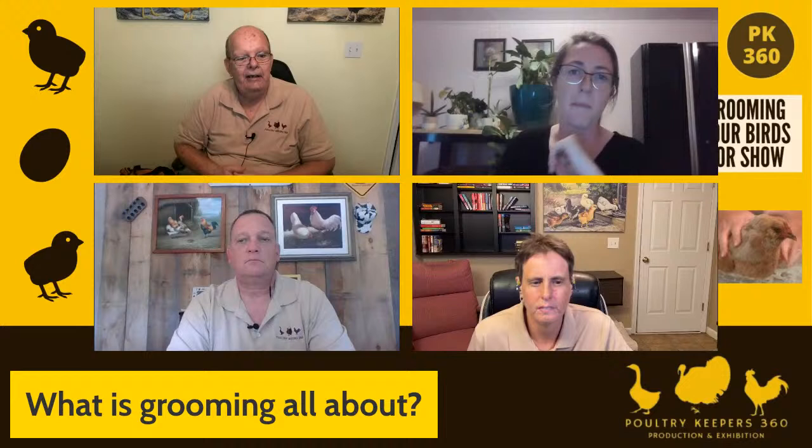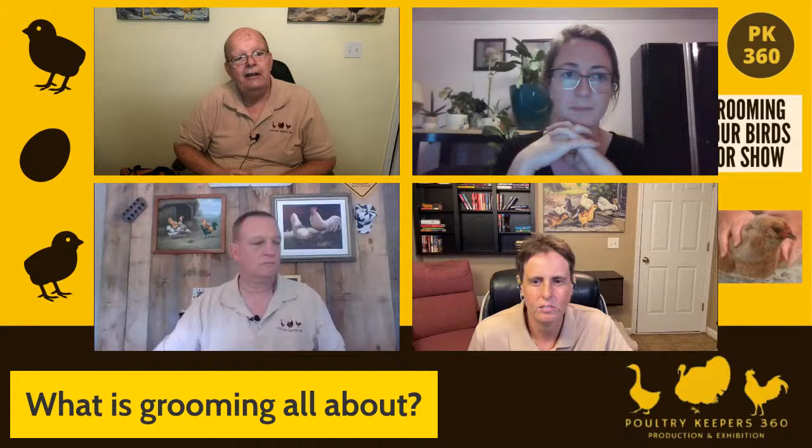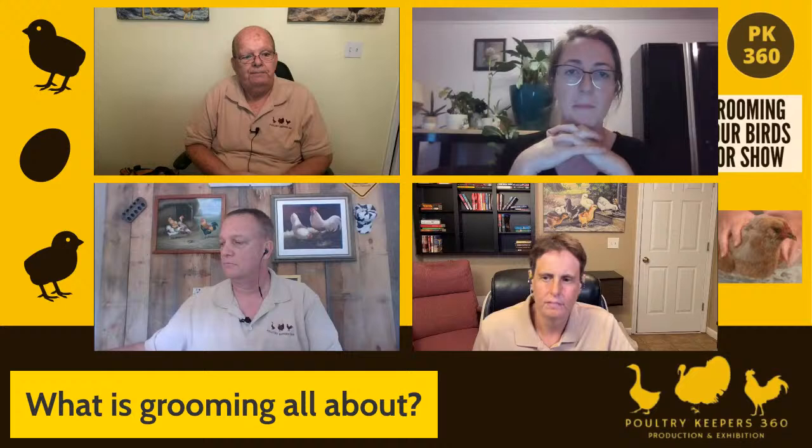Grooming is that sort of last-minute primping and preparation — things like washing our birds and getting them all spit-polished and shined up, coop training, and those sorts of things. It's a short-term process, where conditioning is a much more long-term situation.